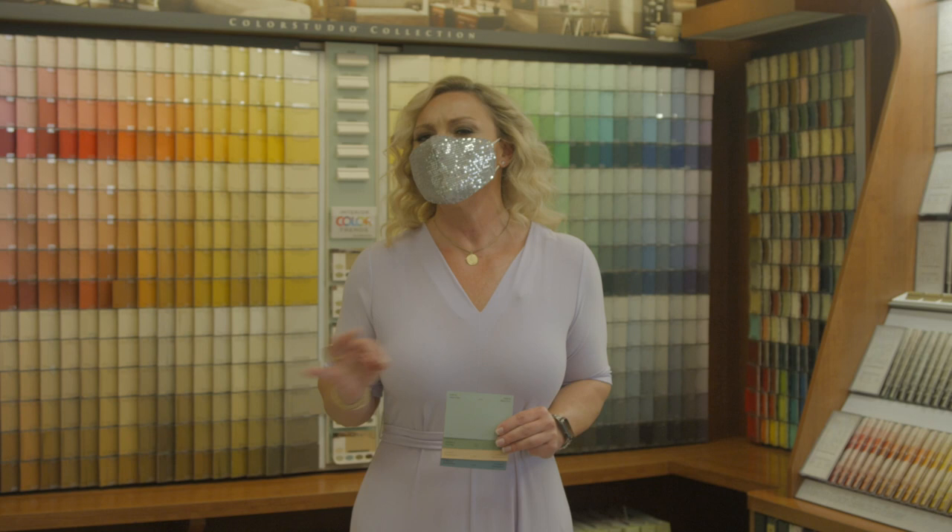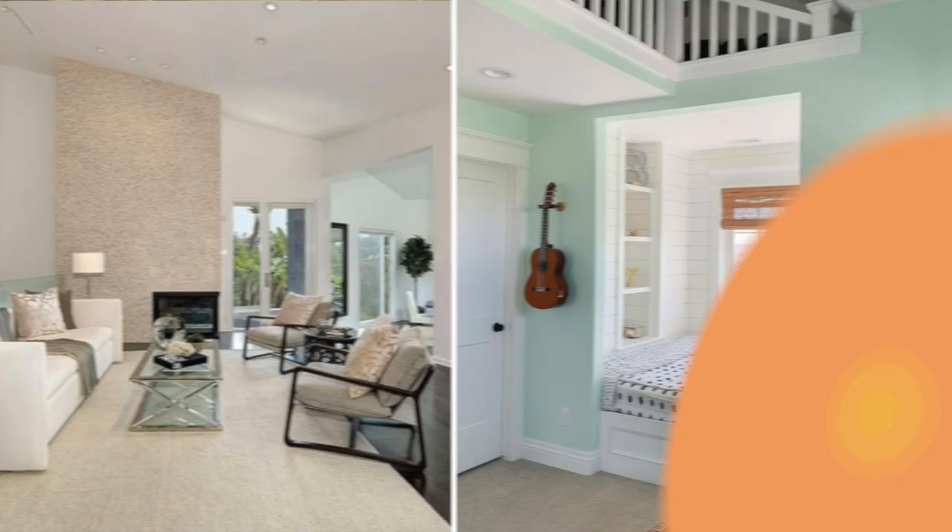Picking out the right color is really important. We've been sitting at home a lot these days, and sometimes you don't really need anything except for a fresh coat of paint. Because sometimes you can just totally transform and recreate a room in your home by just using paint.